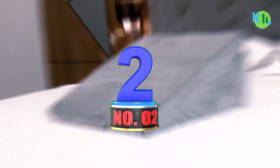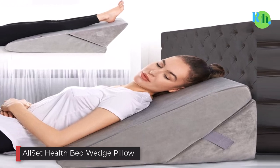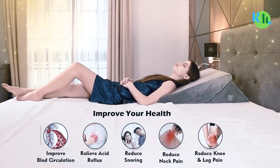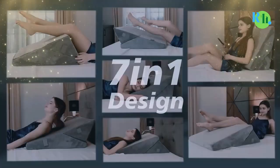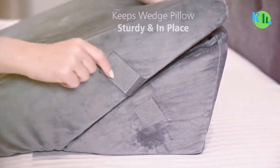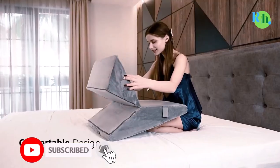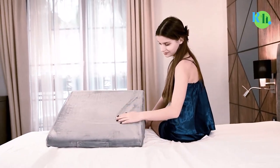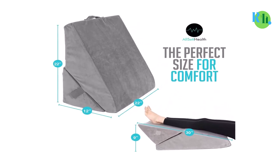Number 2: All Set Health Bed Wedge Pillow. This multi-purpose sit-up pillow from All Set Health is available at a reasonable budget and offers a plethora of features. The pillow offers at least seven different adjusting positions. You can use it for sleeping, for keeping your legs comforted, or for reading books and watching TV with minor adjustments. It features a 100% polyester-made core, which is extremely soft and breathable, and the flexibility helps the pillow retain its shape for a long time.